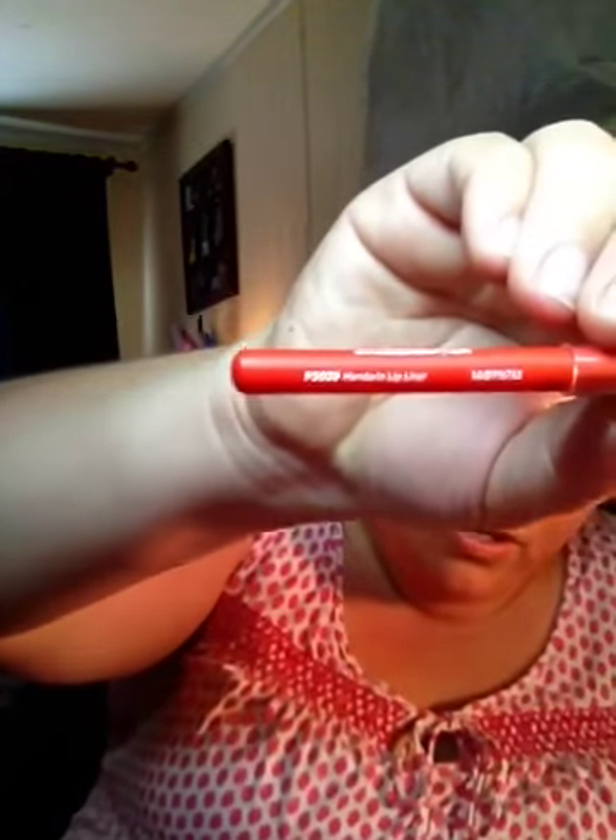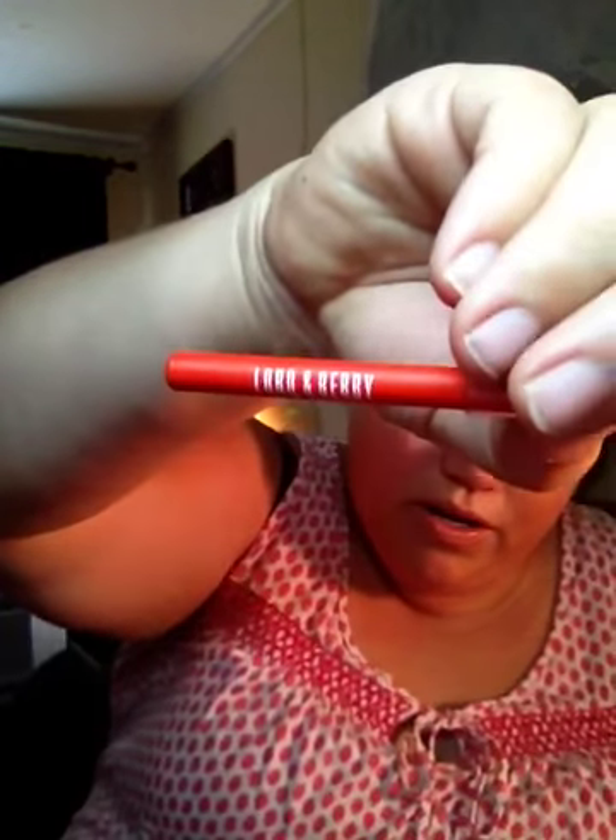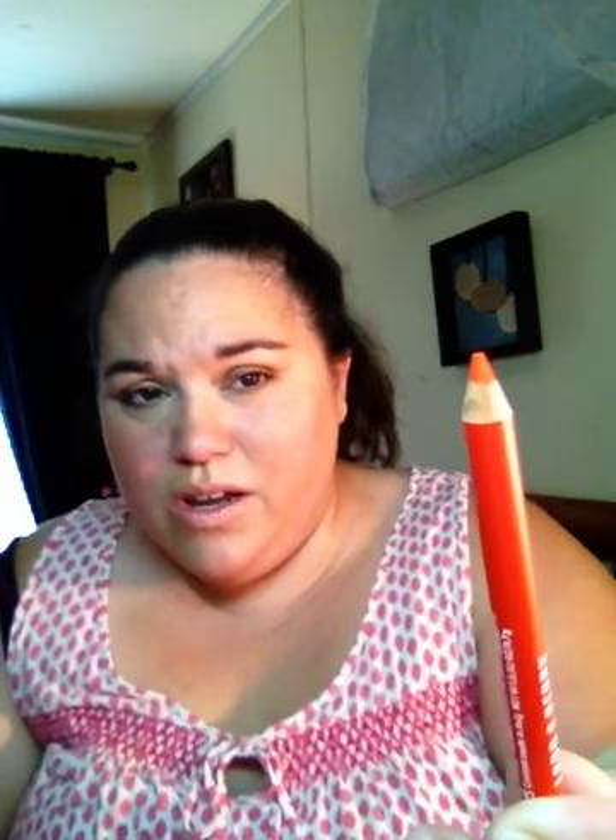Now the last thing I got was this Lord & Berry lip liner in Mandarin. Looks like that — Lord & Berry. It's like a Mandarin color. It looks brighter on the packaging than it actually is — it's a deeper, more coral-type color. I don't know what I think about that. It's pretty. Hopefully it'll look good on my skin tone. I might be able to try it — I have a little lip gloss on, but let me try it on.